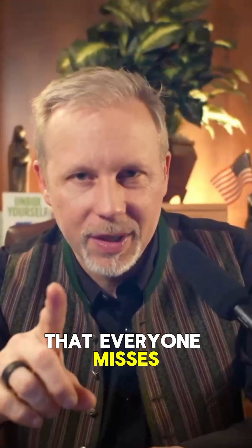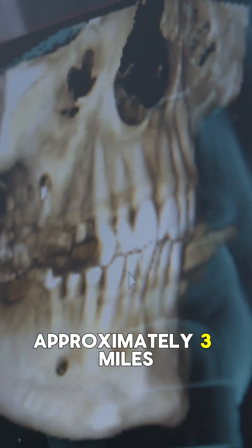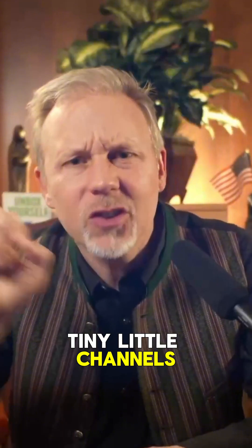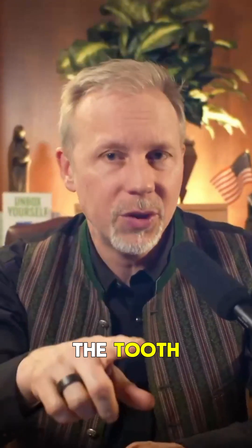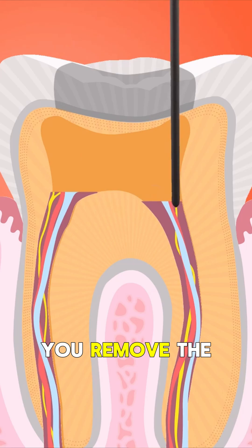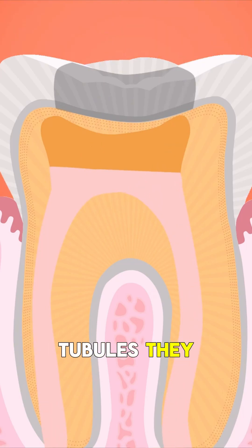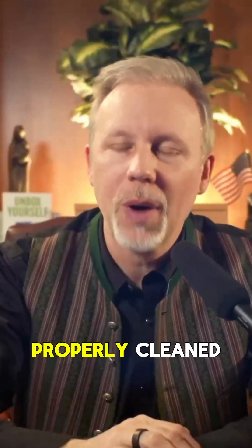Here's the part that everyone misses. A tooth has approximately three miles of microscopic tubules — tiny channels running through the dentin layer of the tooth. When you do a root canal, you remove the nerve and fill the main canals. But those tiny tubules can never be sterilized or properly cleaned.